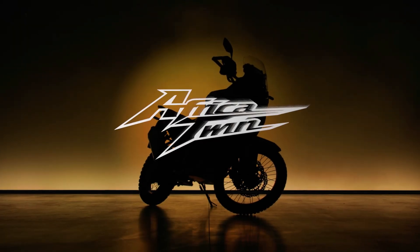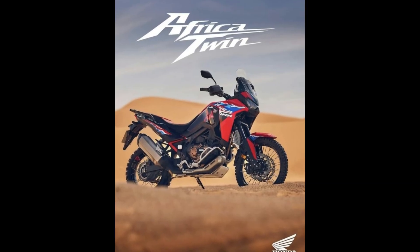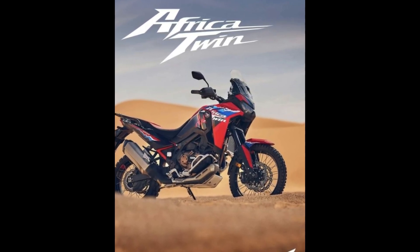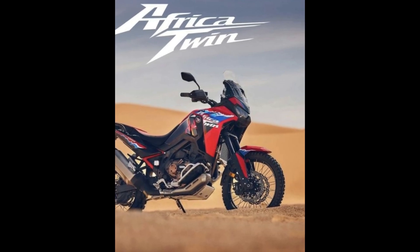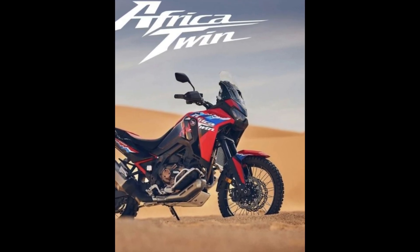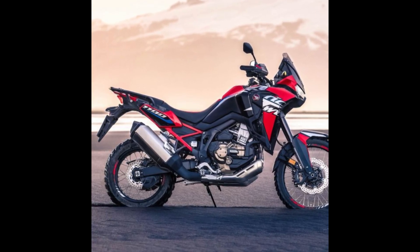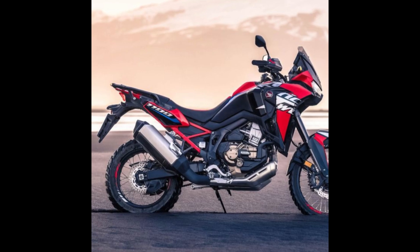Are you ready to take your adventures to the next level? Introducing the Honda Africa Twin Adventure Pack, the ultimate companion for those who seek the thrill of the open road and the challenge of uncharted terrain. Honda has long been synonymous with reliability and performance, and the Africa Twin Adventure Pack is no exception — designed to handle the toughest conditions.